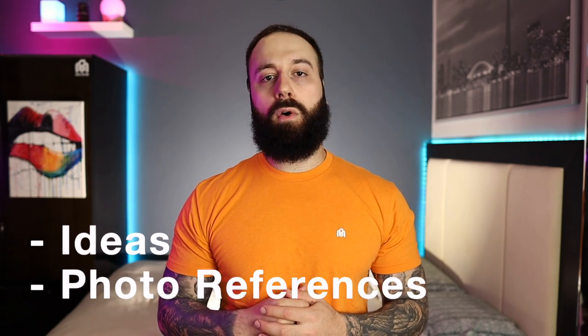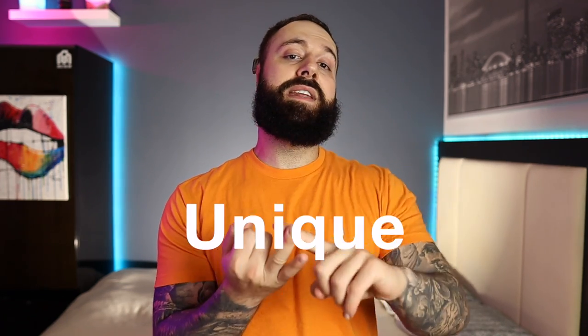In today's video I'm going to be showing you a bunch of different types of ideas and photo references that you can use for your next Greek sleeve or tattoo that'll make it that much more different, unique, and special compared to anything else you're going to see out there.